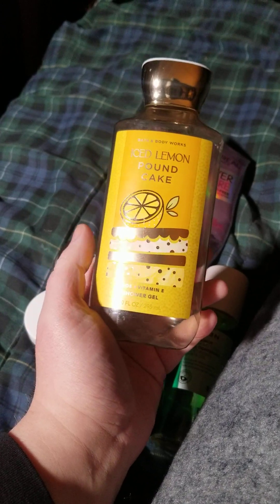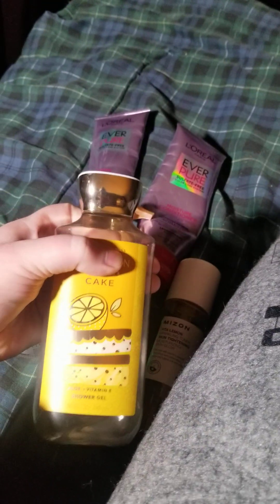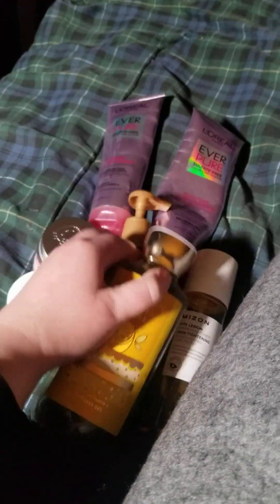This was kind of disappointing — this was an Ice Lemon Pound Cake scent. They should have just called it Cake, forget the lemon, because there was no lemon to this. It was all gourmand cake and sugar. It was okay, I finished it, but I'm not repurchasing.